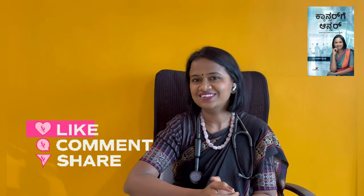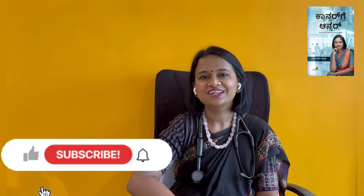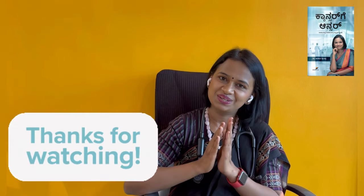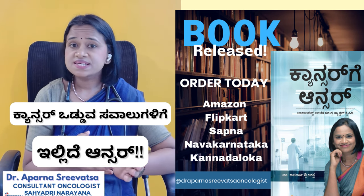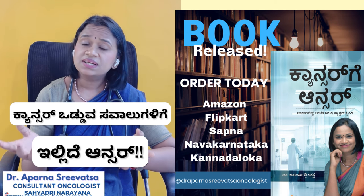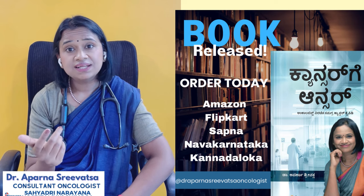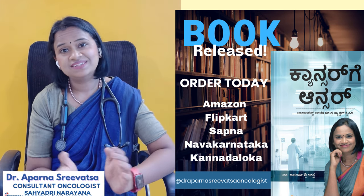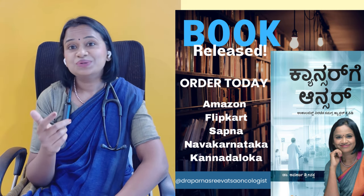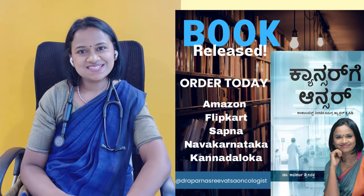In our previous videos, there are treatment options discussed for Hodgkin lymphoma and Non-Hodgkin lymphoma. Please share and comment on this video, and subscribe to our Cancer Answer YouTube channel. Patients have many questions about cancer and chemotherapy treatment, and we are here to address those fears. I am Dr. Rapparana Shiva, practicing as an oncologist for the past seven years.